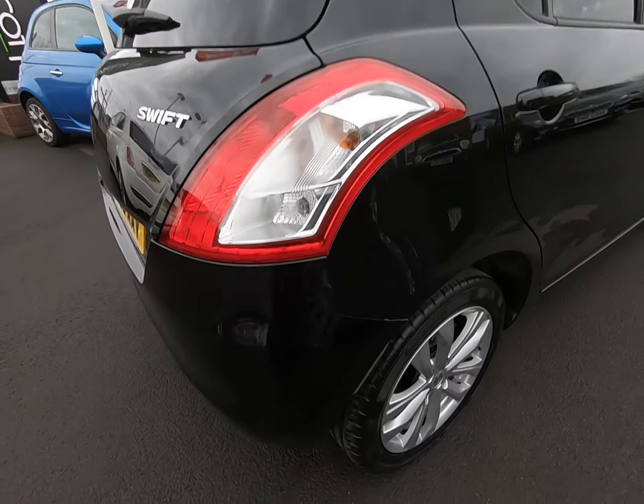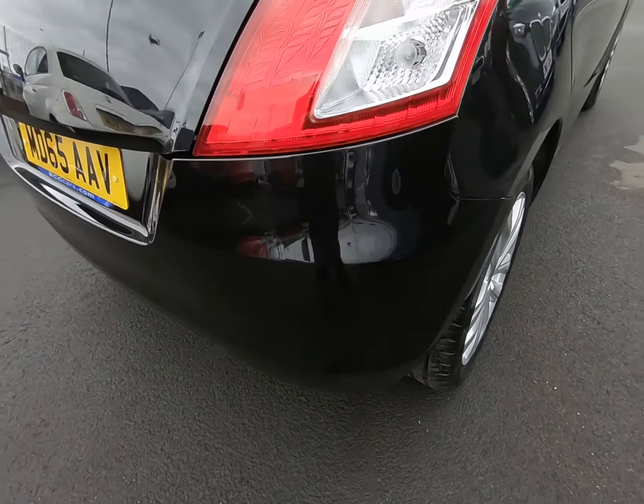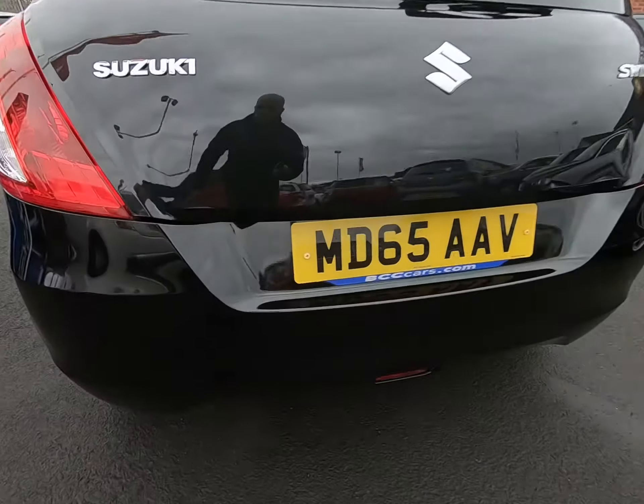The final bumper corner — all free from any marks, scuffs, etc. The passenger side of the vehicle is exactly the same as the driver's side; there's nothing negative to report at all.